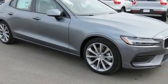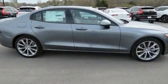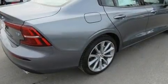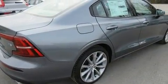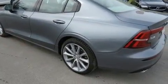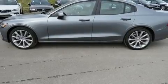Outstanding design defines the 2020 Volvo S60. This four-door, five-passenger sedan provides a satisfying ride for all passengers. It features an automatic transmission, front-wheel drive, and a two-liter four-cylinder engine. A turbocharger further enhances performance while also preserving fuel economy.